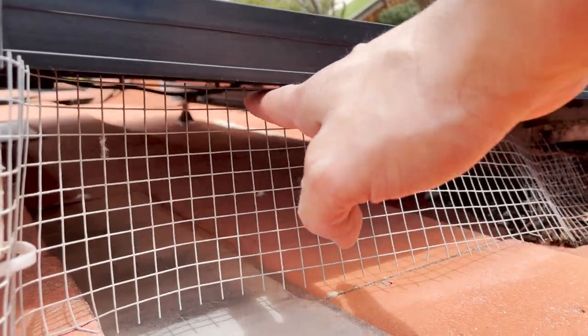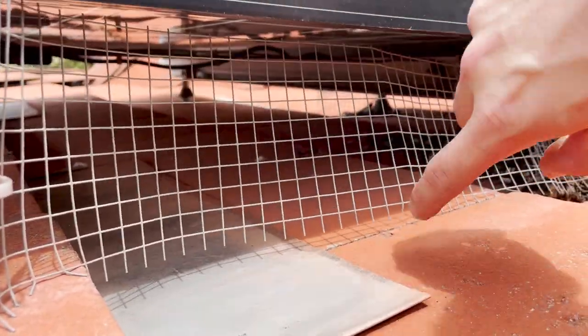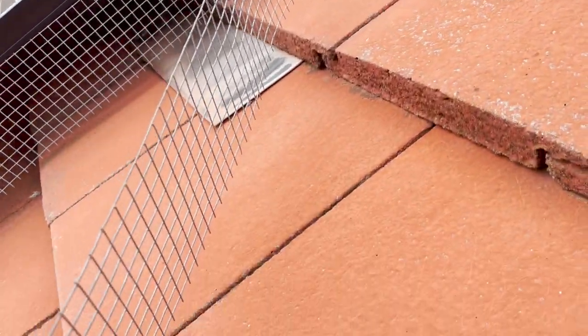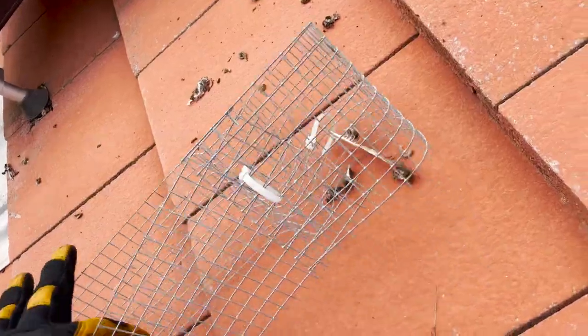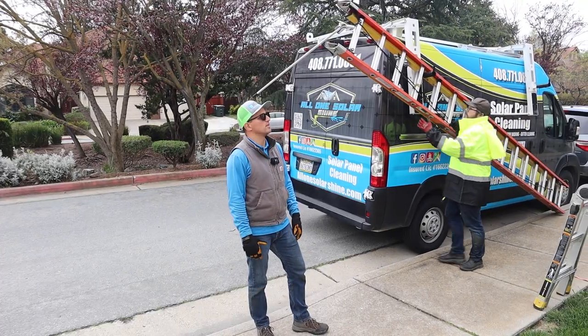Raze is going to turn this camera around shortly and try to zoom in on the bird proofing that this customer currently has — and it's failing. This bird proofing was done back around 2017, is what she told me. So it's a few years old, but besides it being old, it's also just the wrong material. It's more like a chicken wire, which means it's very flimsy and it just wasn't correctly installed. So that's definitely the issue here.